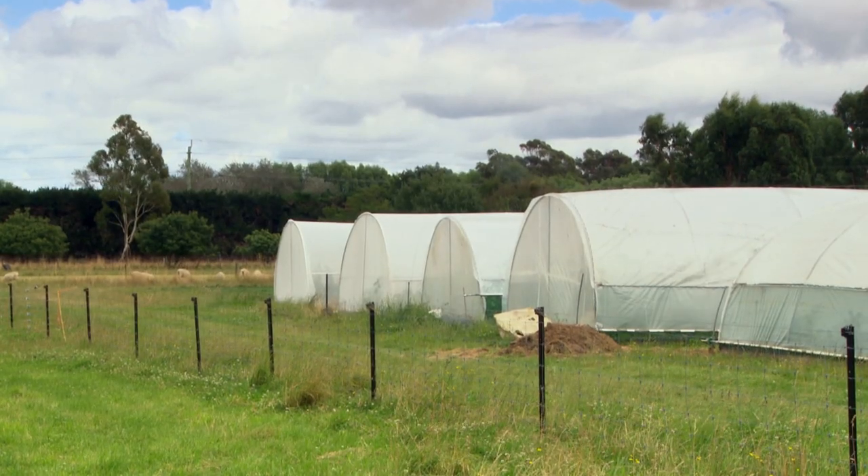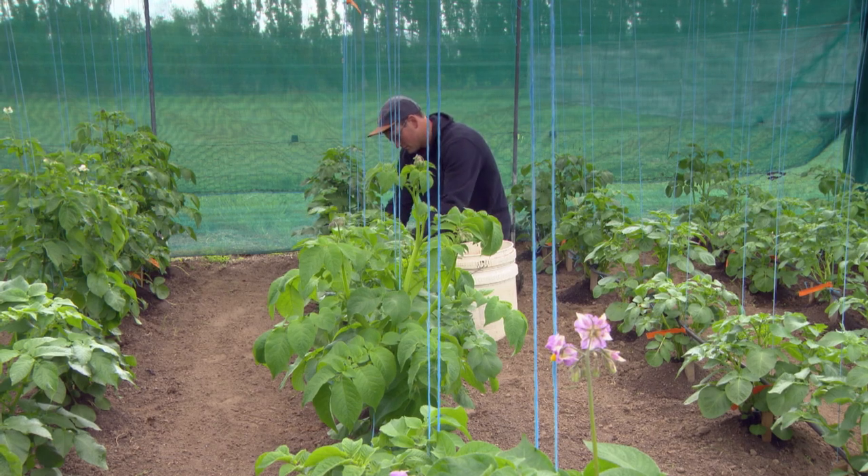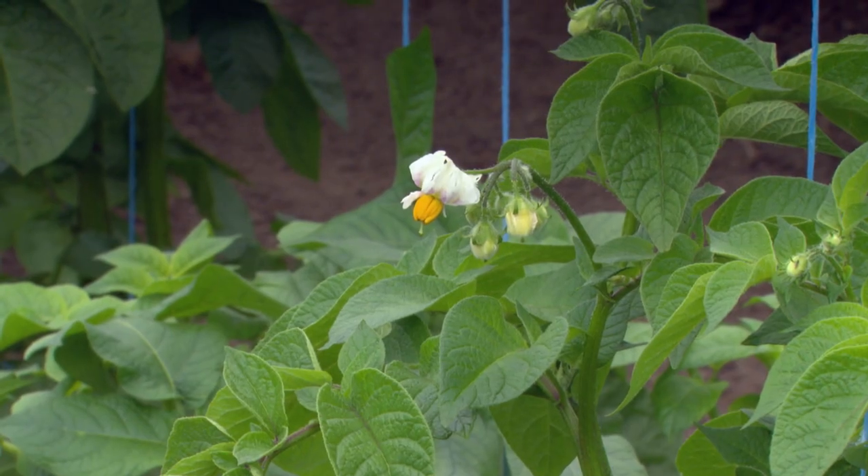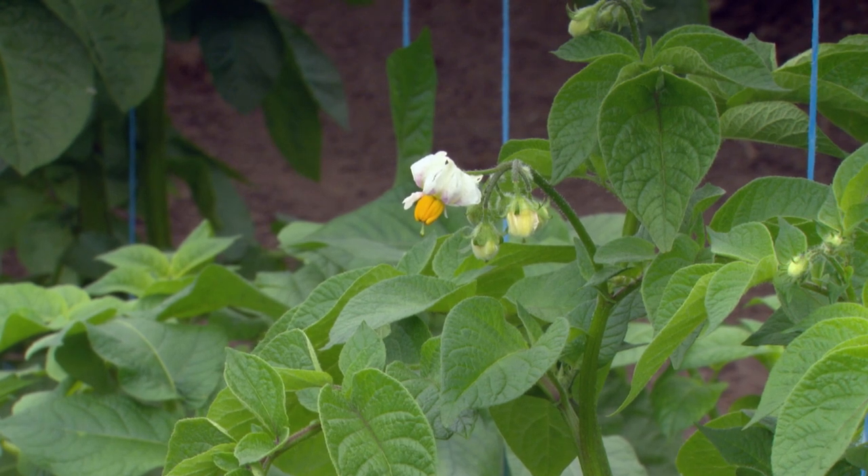This seems to be in glasshouses all around the country. I think it started in the North Island, but potatoes have moved around, tomatoes have moved around, and the pest moves with them.